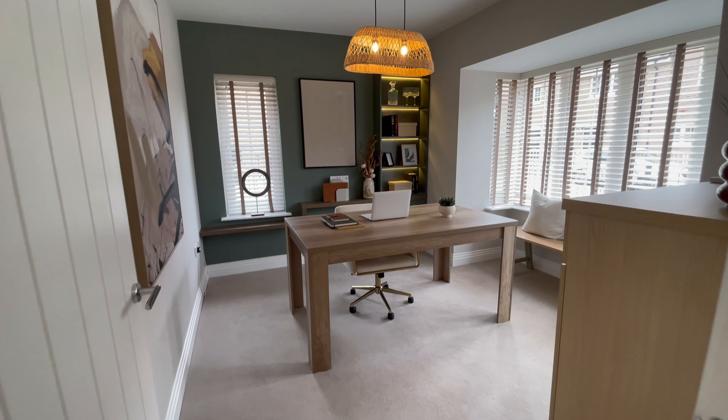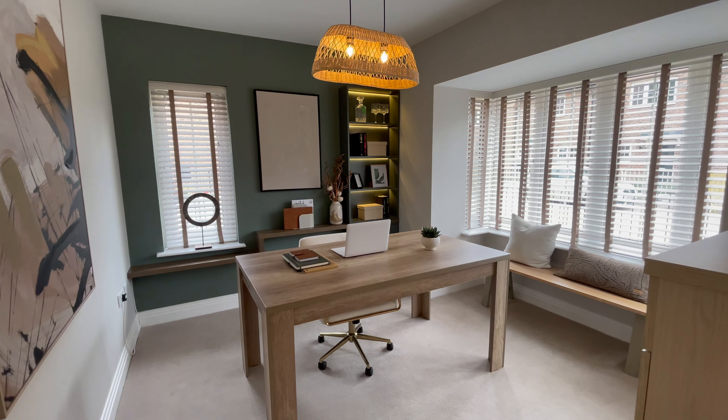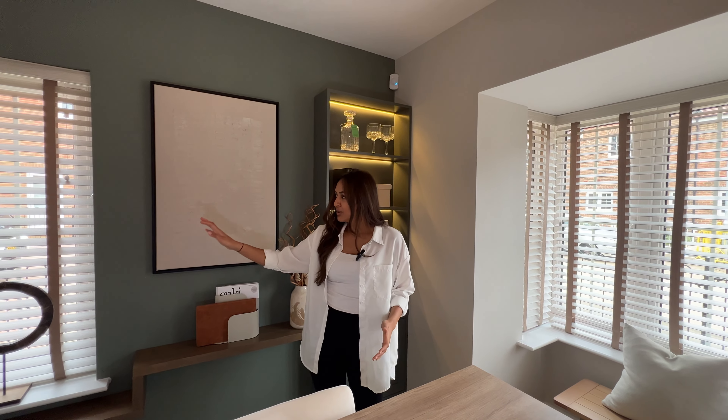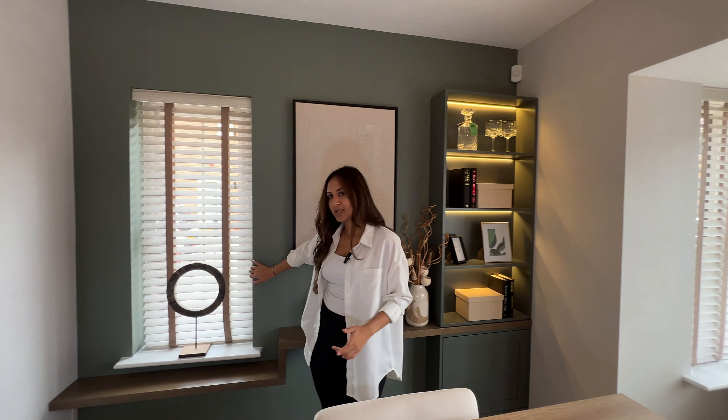Welcome to Burford Grange by Callow Homes. We are in Ickleford today and we're going to be touring this lovely five-bedroom home right behind me. We are in a village called Ickleford, close by to Hitchin, which has transport links into London, Kings Cross, Cambridge and Peterborough.